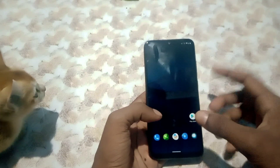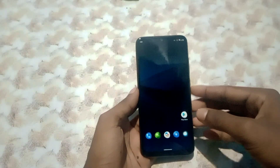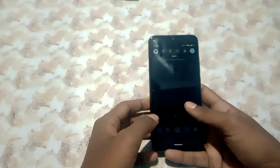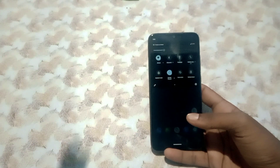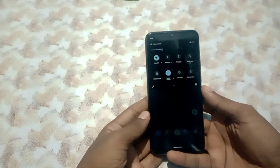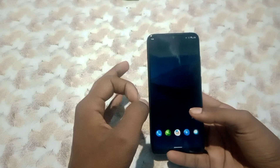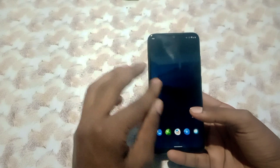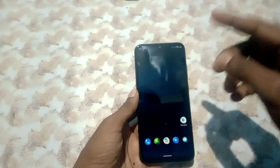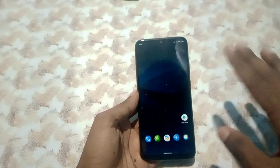Let's talk about installation — it's pretty simple. First, boot your phone into recovery mode using your current 4.14-based kernel. Then flash the latest global Android 10 firmware. After that, flash the ROM, then GApps of your choice, and then flash the recovery specifically made for 4.14.